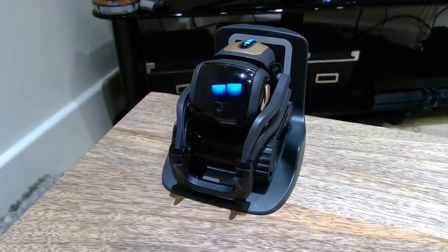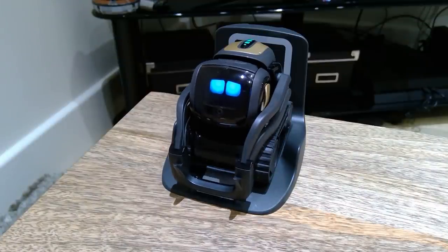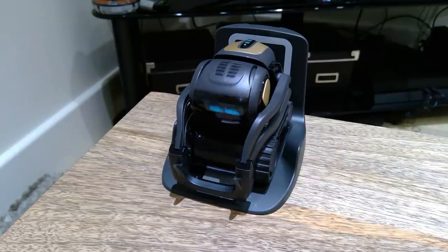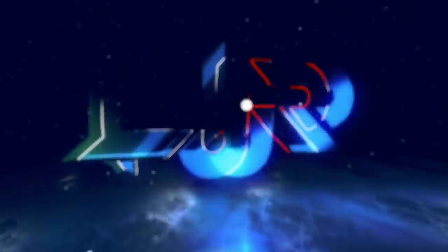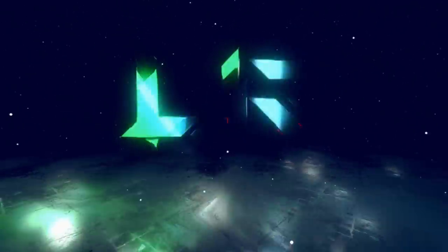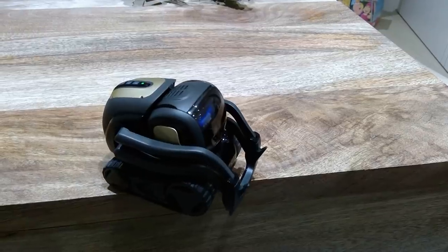Hey, Vector. Come here. Vector has a lot of problems. Will he constantly tip, tick?